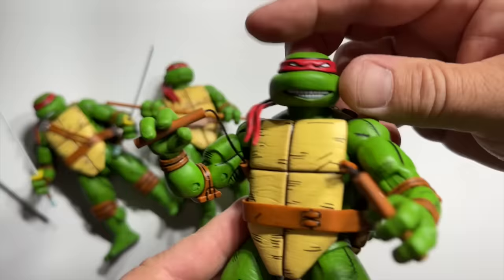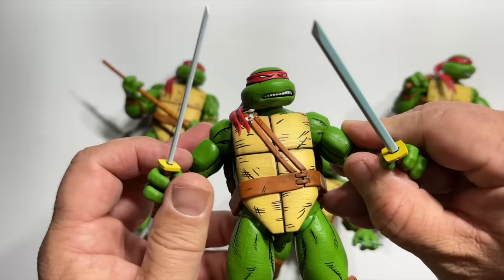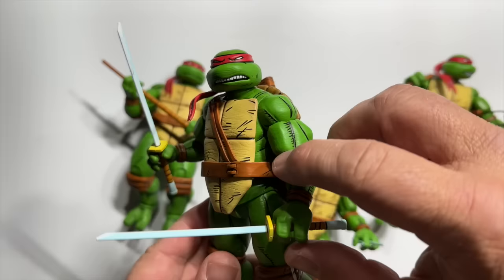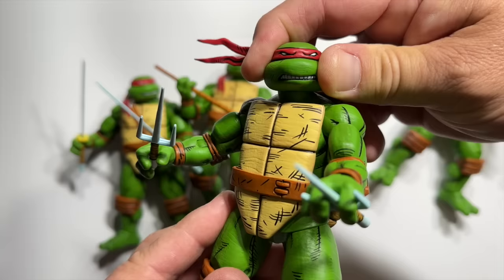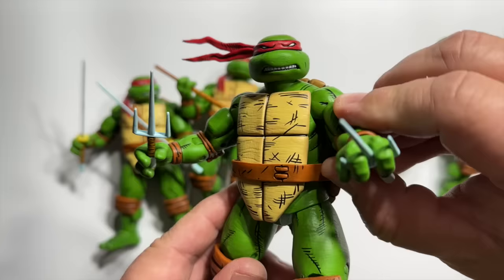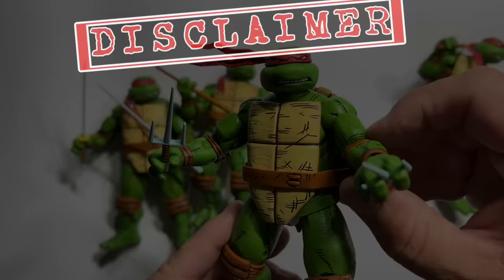They even come with alternate bandana threads so you can have them more in motion or in a static pose. Mikey has got his nunchucks and more of a grin on his face, and Leo, our leader, has that 'I'm barking orders' type of look. These are the turtles I have dreamt of for so long — they are absolutely perfect and going on my desk because I plan on playing with these a ton. If you'd like a more in-depth review, check out Pixel Dan's review. These represent the next stage of evolution in the TMNT legacy with the appearance from Kevin Eastman.